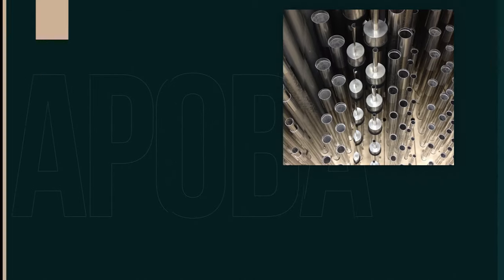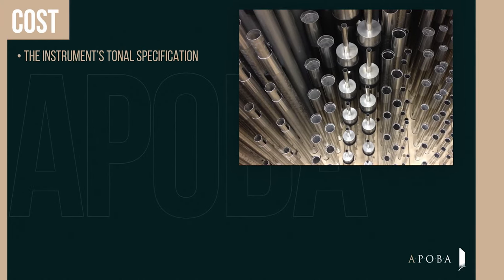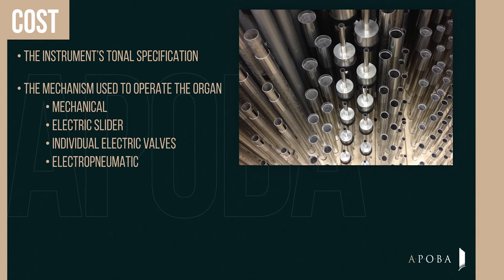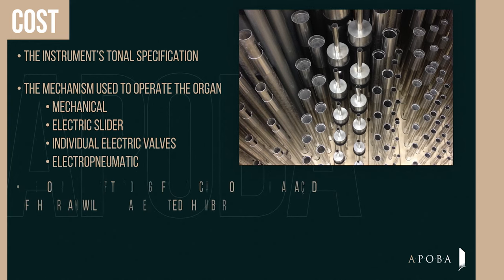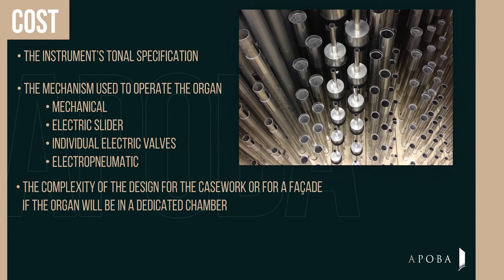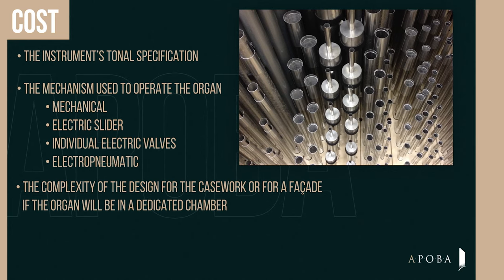The final cost of any pipe organ is dependent on many factors, including the instrument's tonal specification, the mechanism used to operate the organ — whether mechanical, electric, or electro-pneumatic — and the complexity of the design for casework or for a facade, if the organ will be in a dedicated chamber.